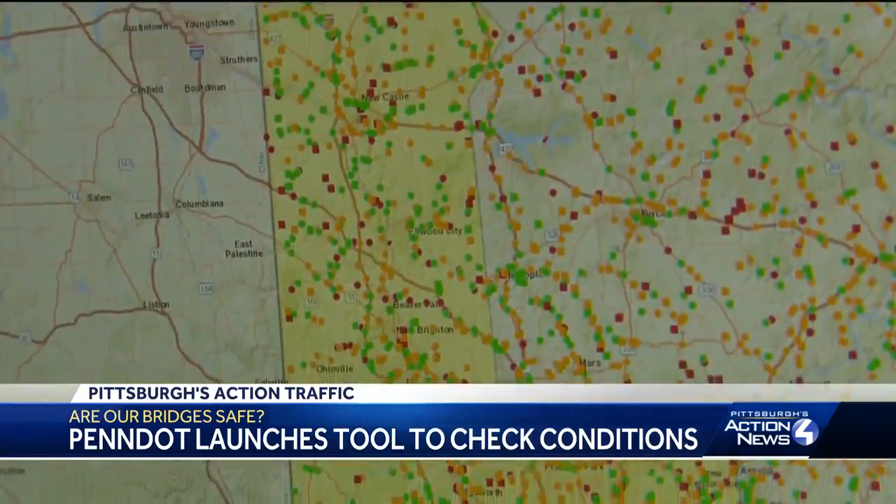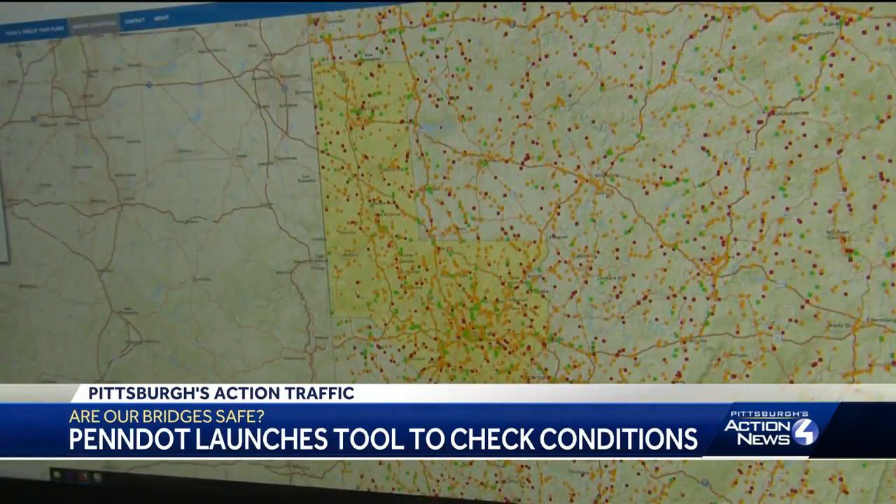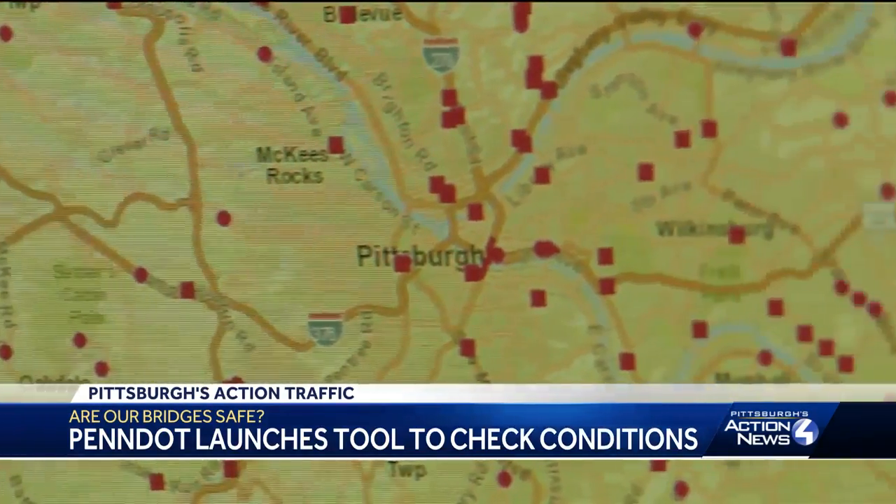Using the new map, you can see that out of the nearly 1,800 bridges in PennDOT's District 11 — which includes Allegheny, Beaver, and Lawrence Counties — there are more than 200 in poor condition.